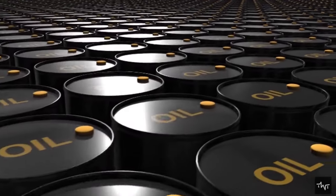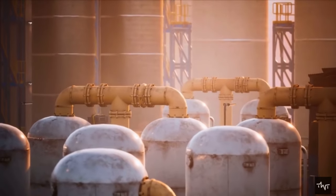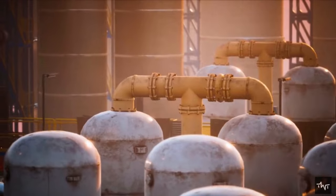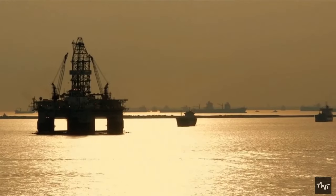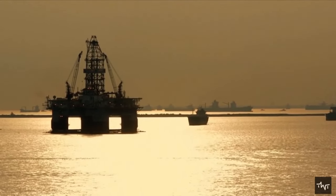Very few people know that petrol, diesel, and kerosene — all these different substances — are separated from the same oil, which is called crude oil or petroleum. Have you ever wondered how petroleum is found inside the sea, and how it is extracted from the sea and separated into different substances like petrol and diesel?